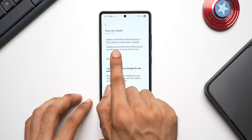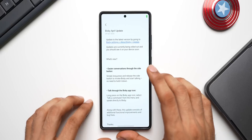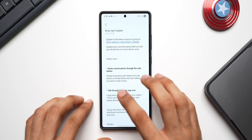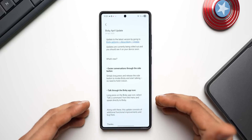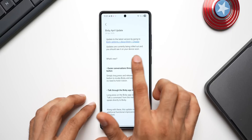Opening the notice, it says to update to the latest version by going to Bixby Settings → About Bixby → Update. Bixby keeps waking up because I have it set to wake on the word 'Bixby' rather than 'Hey Bixby,' so that's why it activates whenever I say the word. Anyway, it says updates are currently being rolled out and you should see it on your device soon.